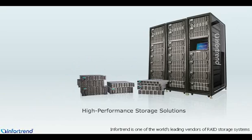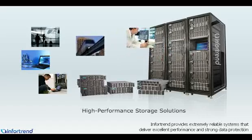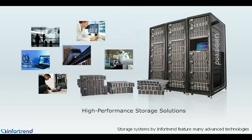InfoTrend is one of the world's leading vendors of RAID storage systems. InfoTrend provides extremely reliable systems that deliver excellent performance and strong data protection. Storage systems by InfoTrend feature many advanced technologies, one of these is automated storage tiering, a technology that enables users to optimize storage utilization and achieve significant cost savings.